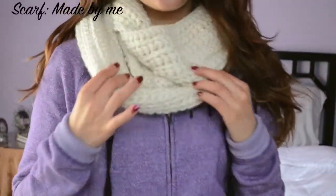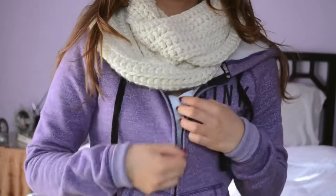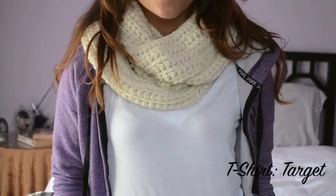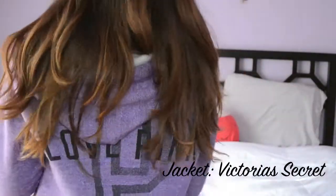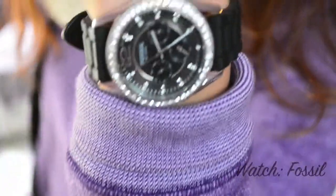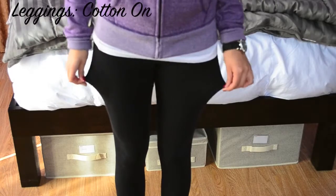For my second outfit, I'm starting off with this scarf that I crocheted myself. Underneath the jacket, I'm wearing a white v-neck t-shirt from Target just to make it casual. My jacket is this nice purple color — it's casual, it has a hood, I like it. I'm wearing a watch because you always need to know what time it is, and I like watches. I think they're fun.